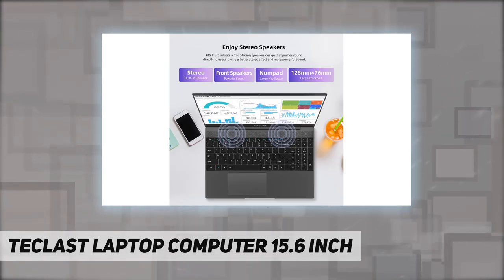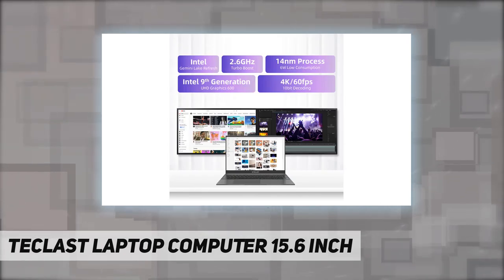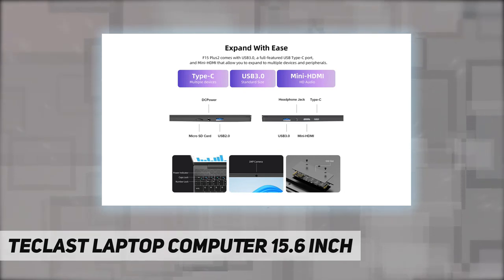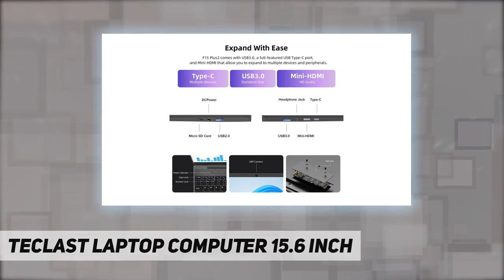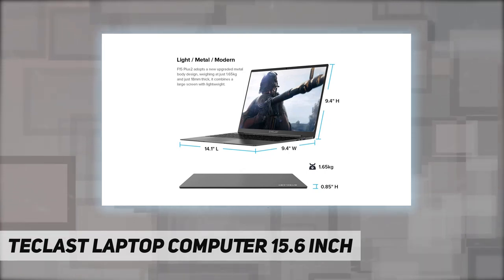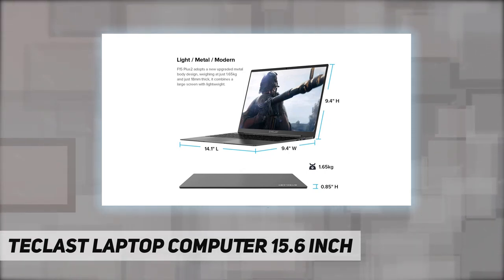Thin, light, and chic, the Techlast F15 Plus 2 laptop weighs only 1.65 kilograms. Together with the 15.6 inch large screen with narrow 7 millimeter bezels, it makes a trendy large laptop without sacrificing portability and performance. This laptop has up to 91% screen ratio.